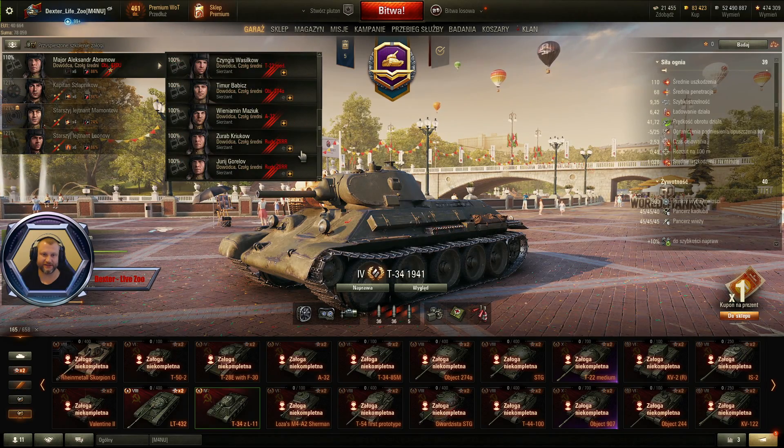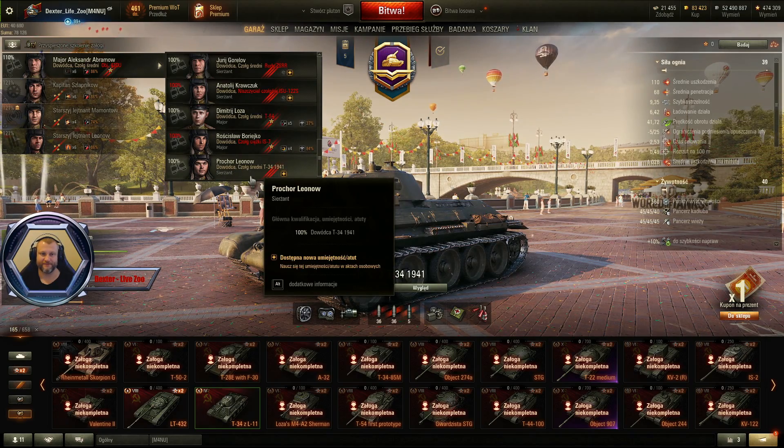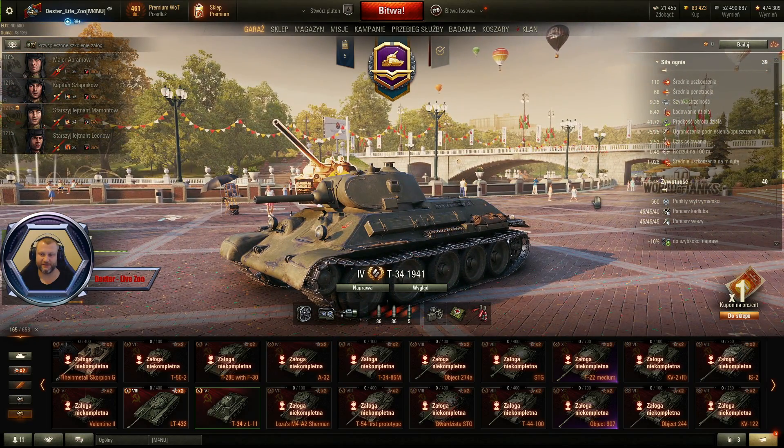Gdzieś tutaj jest, gdzieś się tam przewija. A-32 — będziecie mi zauważyć. Jest tutaj. Załogę dostajemy, także będziecie mieli wszystko w jednym komplecie. Tyle. Słuchajcie, dziękuję bardzo. Widzimy się przy następnych odcinkach albo na strumeczku. Pa, pa. Dziękuję.